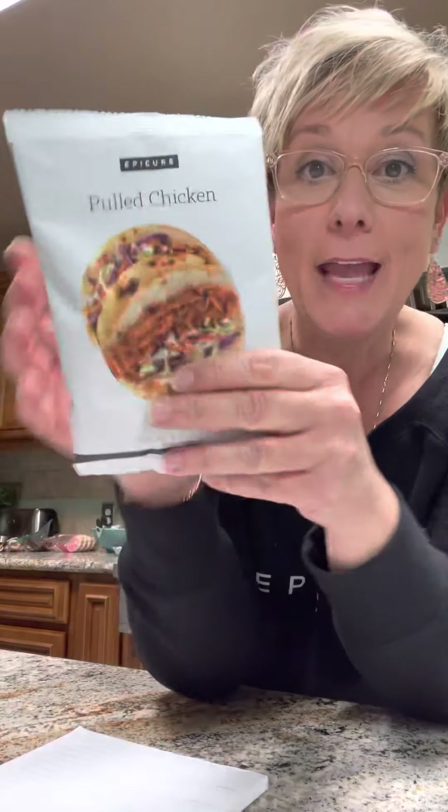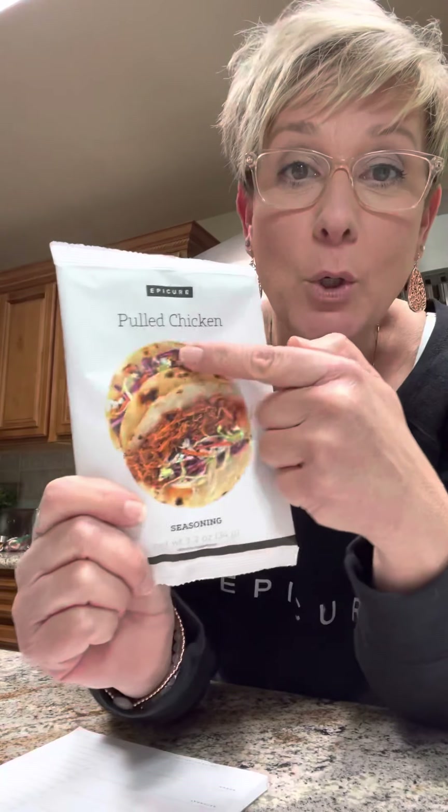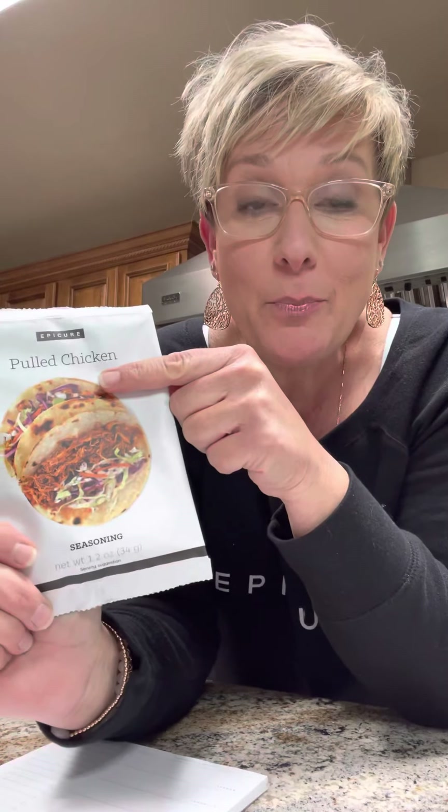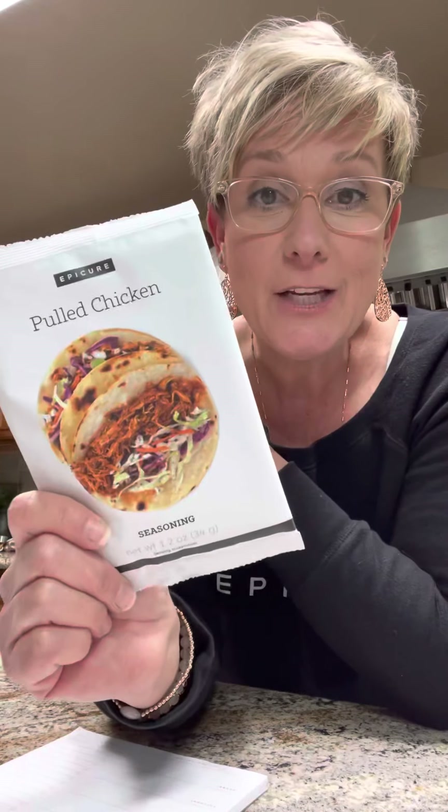So if you want to try a pack, there's a recipe on the back and you're going to get three of them. But there are also hundreds of recipes on our website. When you go to our website, you can type in pulled chicken and you'll pull up a variety of recipes to choose from. So just because you order a pack and get three, it doesn't mean you're going to have three identical meals.